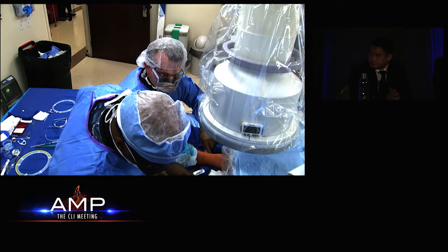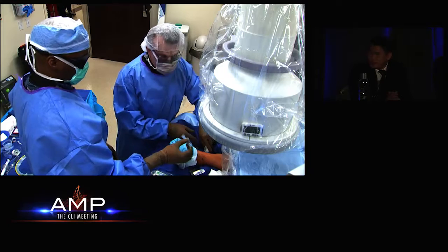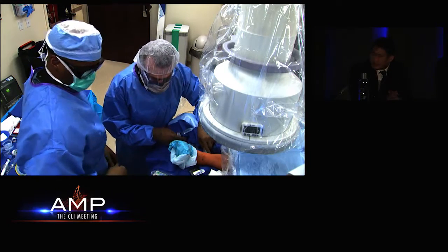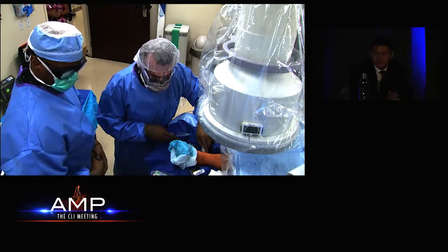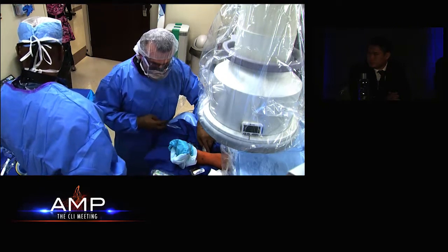You don't routinely use embolic protection devices? No, we don't use embolic protection. I think certainly with the orbital atherectomy, if you move slowly and don't spin too fast, the embolic burden is manageable.